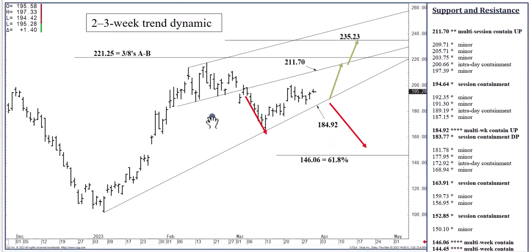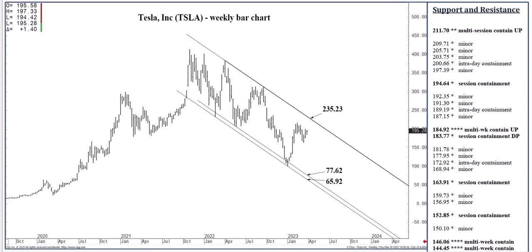On the two-to-three-week time frame: about a month and a half ago, we settled below this channel bottom, now at $211.70, setting up a two-to-three-week sell signal that played out over about a week and a half to the rising two-thirds speed line, now at $184.92. In terms of the two-to-three-week dynamic, still bullish above $184.92 — good bottom-picking territory. Expecting $211.70 over the next week or two, quite possibly by the end of next week. And over the next three to five weeks, by the end of April, $235.23 is in reach — that is the long-term channel top on the weekly chart.